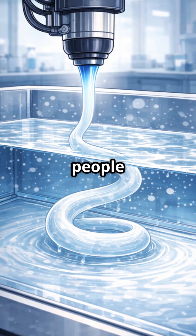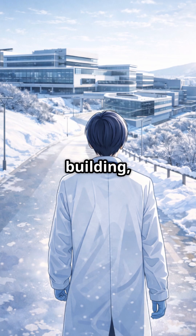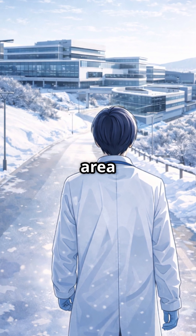And now for something many people don't know: a big part of ETH's high-tech labs isn't in the famous main building, but up on the Hönggerberg campus — its own research area above the city.